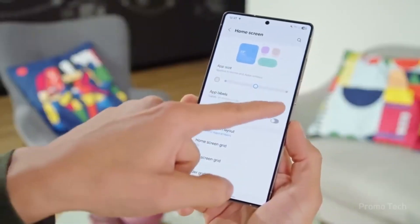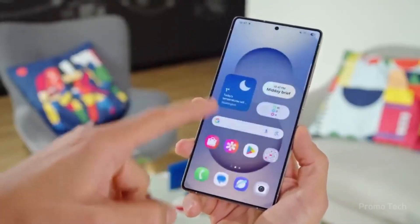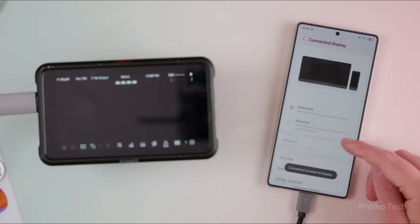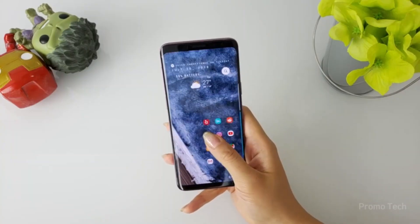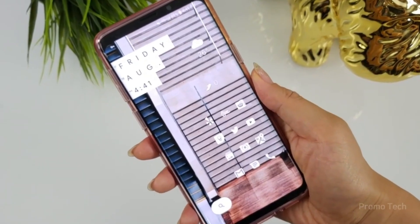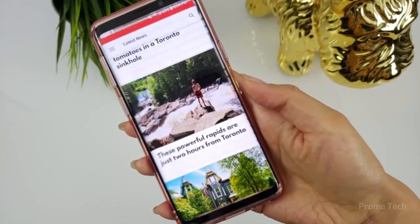The interface feels more polished. Rough icons and uneven designs from earlier versions are now replaced with sleek, modern visuals. The quick panel looks cleaner, widgets blend more naturally with the system theme, and the overall layout feels tighter — like everything finally fits together perfectly.